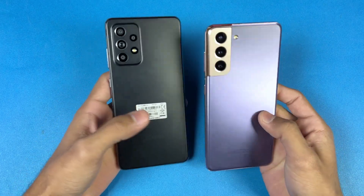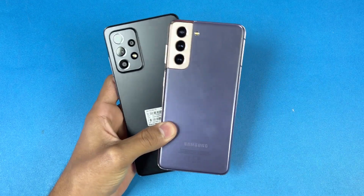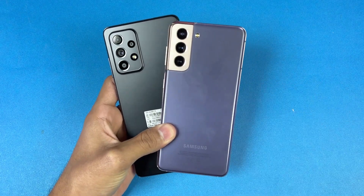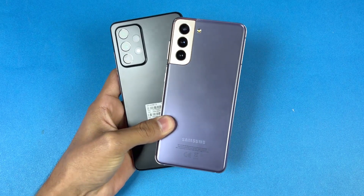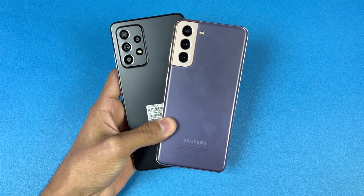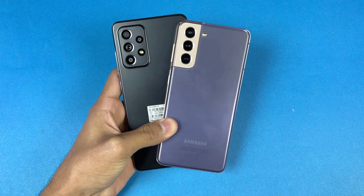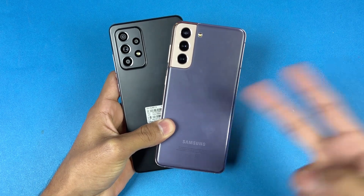That's about it! Thank you so much for watching this speed test comparison between the Samsung Galaxy A52s 5G versus the Galaxy S21. Let me know your thoughts in the comment section below, subscribe to my channel for the latest tech videos, and follow me on Instagram and Twitter as well. I will see you in my next video — peace out!